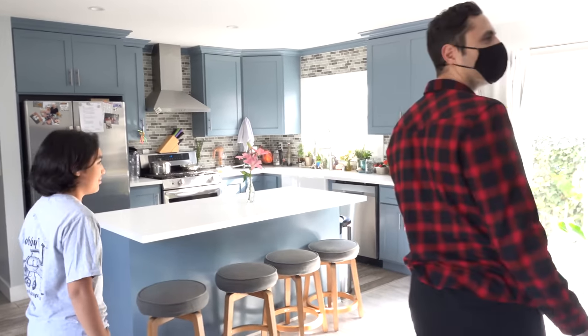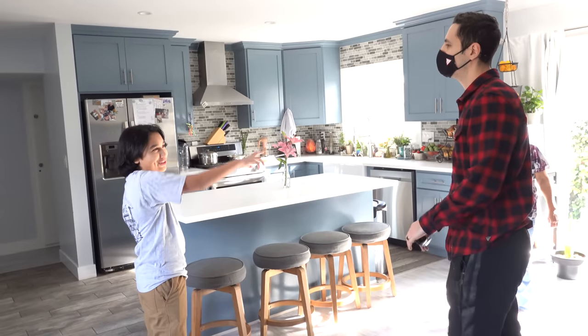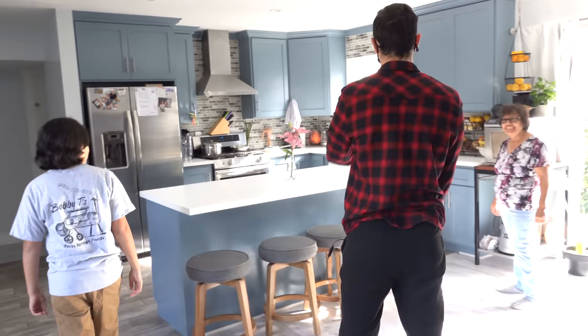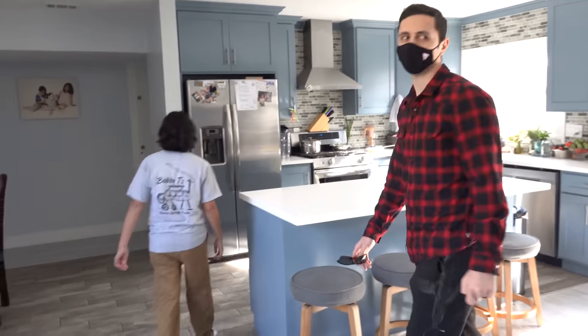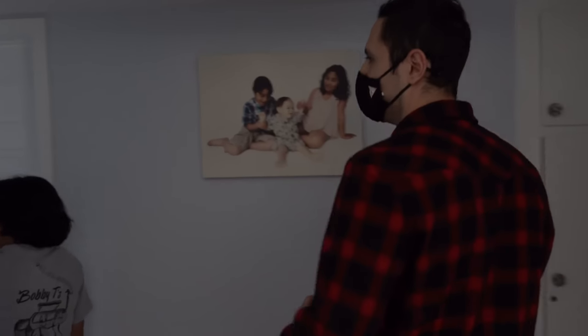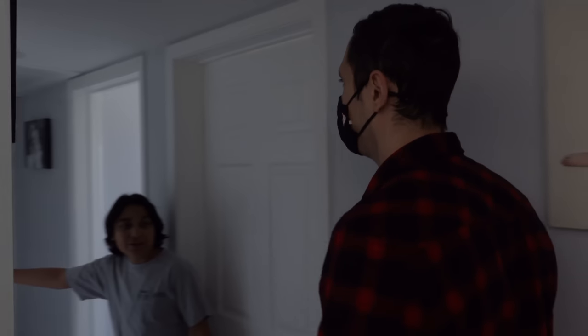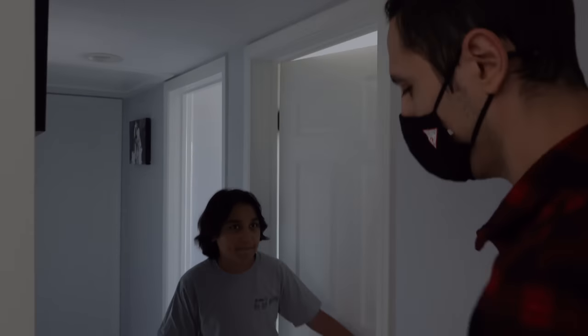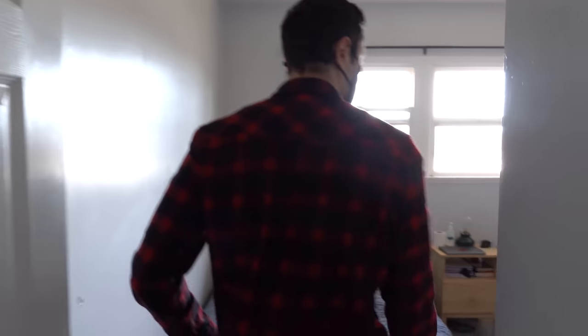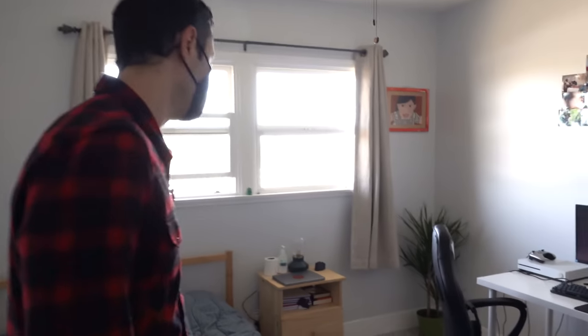Wow, you keep things so clean — it's so nice. Leo shows the layout: his sister's room, his little brother's room, his parents' room, the bathroom, and then his own room. It's a little messy and cable management is still terrible.